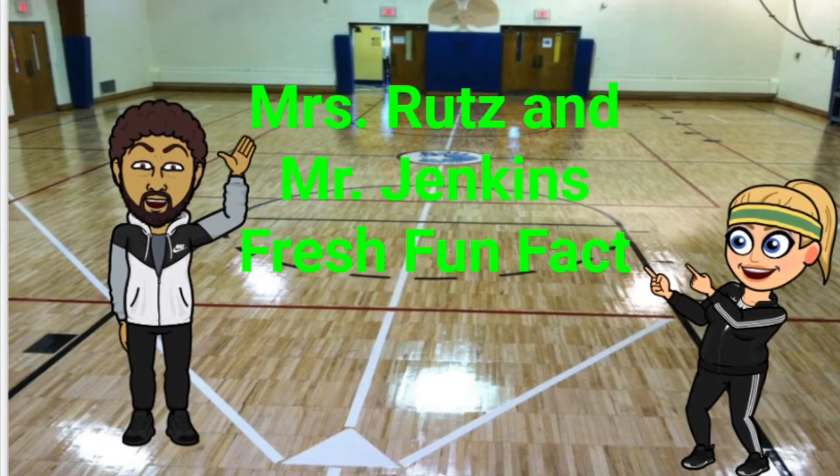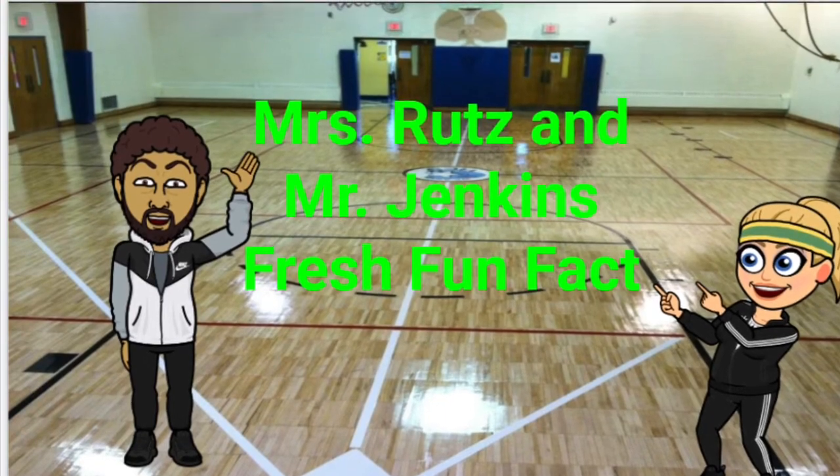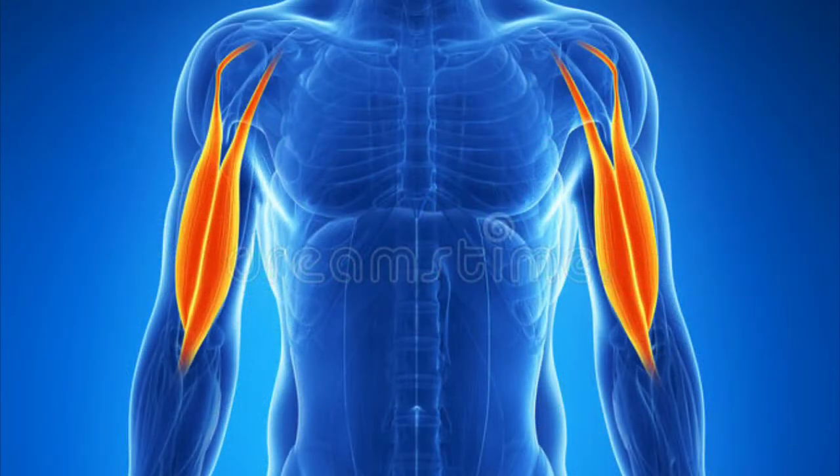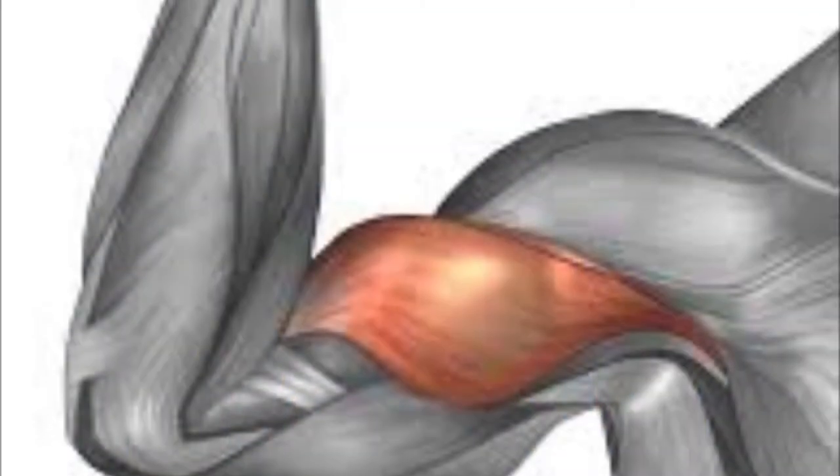Mrs. Rutz and Mr. Jenkins fresh fun fact. Today's fun fact is about the bicep muscles. The bicep is a large muscle that lies in front of the arm between the shoulder and the elbow. The bicep's job is to flex the elbow.